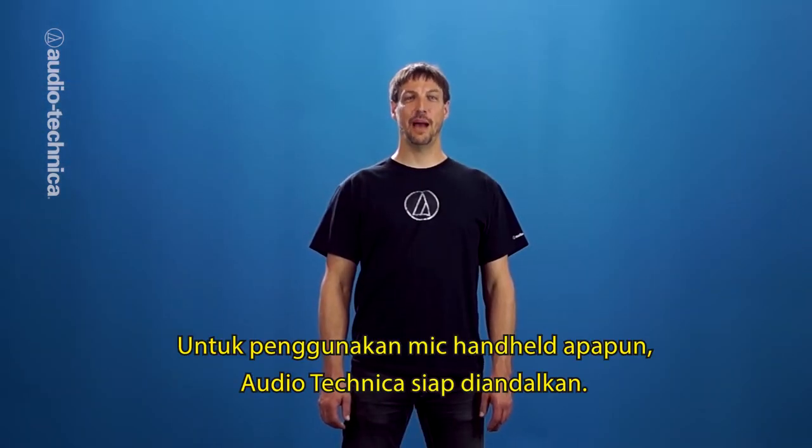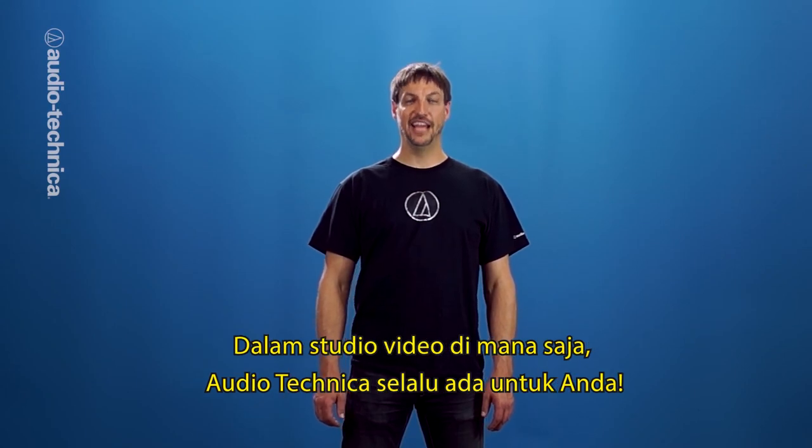For any handheld application, Audio-Technica has your mic. In the video studio or on location, Audio-Technica has you covered.